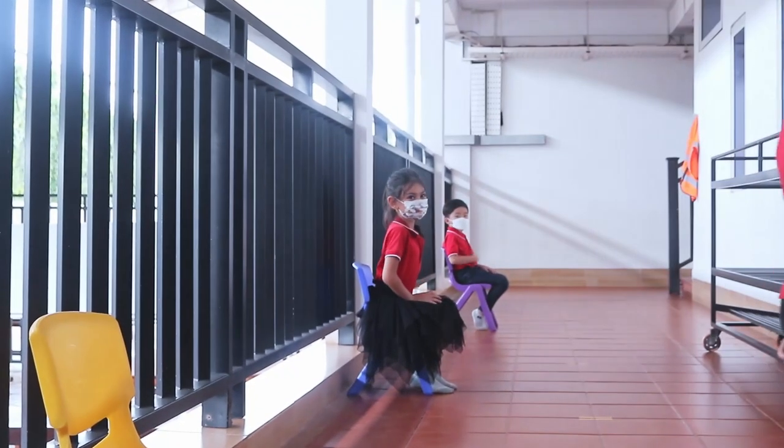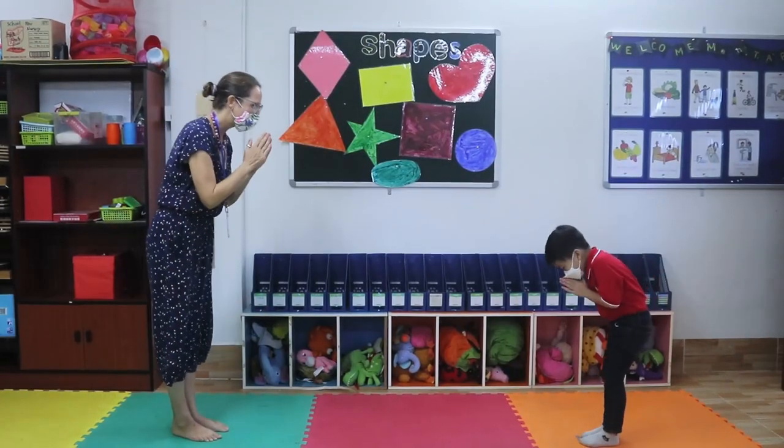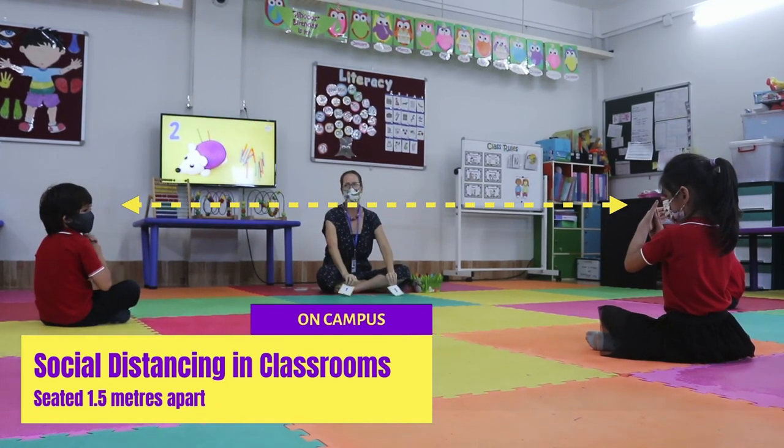For our younger learners, we make sure to help them remain socially distanced inside and outside the classrooms when proceeding with their regular activities. This will provide our younger students an enjoyable but safe classroom environment.